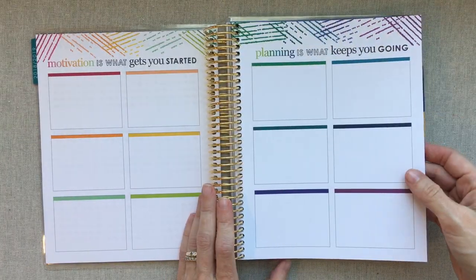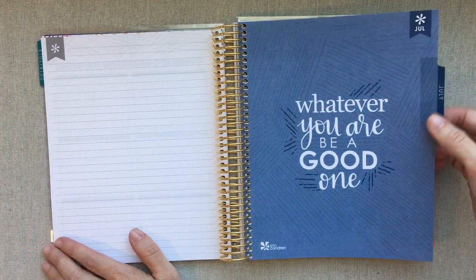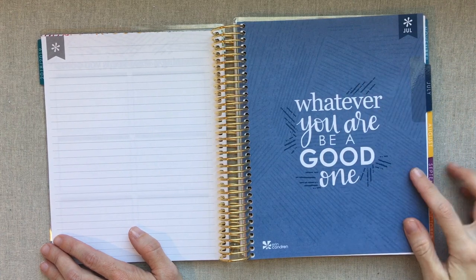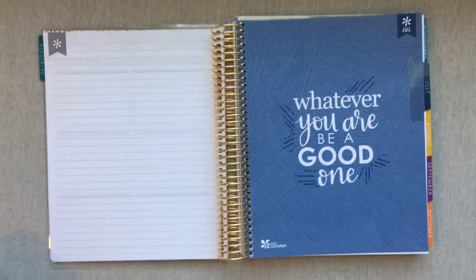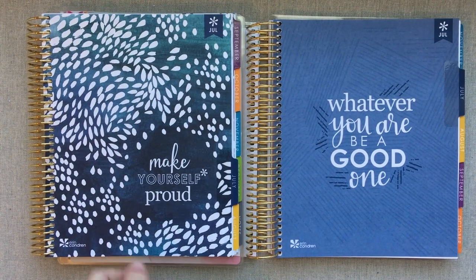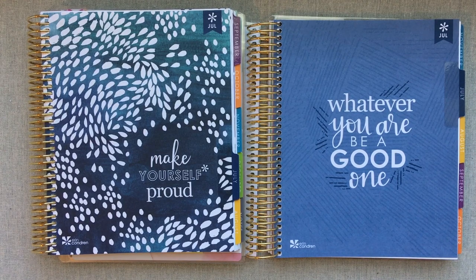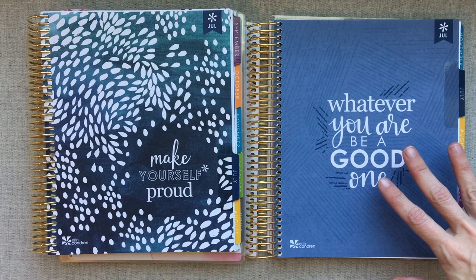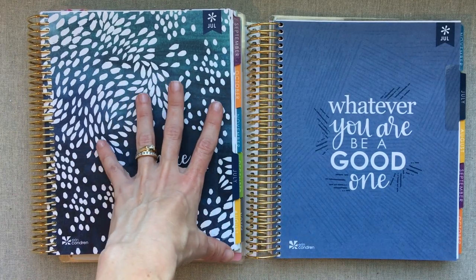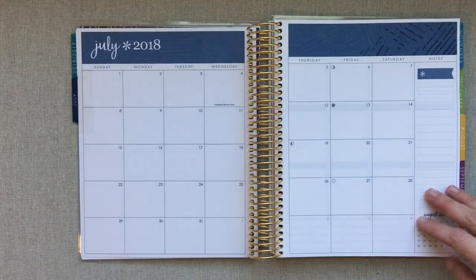Then you have a blank line notes page on the back of that, and then you get into your months. If you picked academic start, it starts in July — July is the navy blue color. That's last year's Painted Petals: just more saturated, darker. I really do think I prefer the darker more saturated look, but I don't not like the Woven Wonder. I love that she changes her theme every year, but if I had to pick, I'd pick the darker more saturated Painted Petals — that's just personal preference.